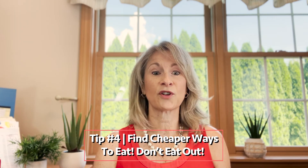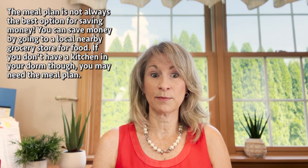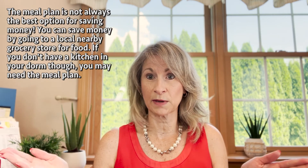Tip number four: eat in more often instead of going out to eat. Or if you're on the meal plan, consider reducing the number of meals on your meal plan. Again, you might not be able to figure that out until you've been at your college for a semester and see that, for example, you're ordering pizza one night a week, so you really don't need all those meals.